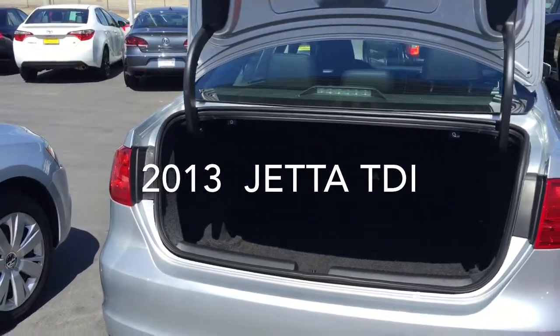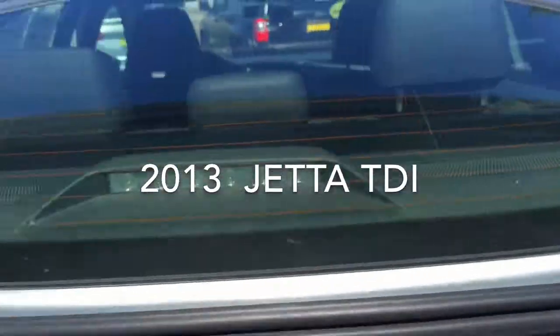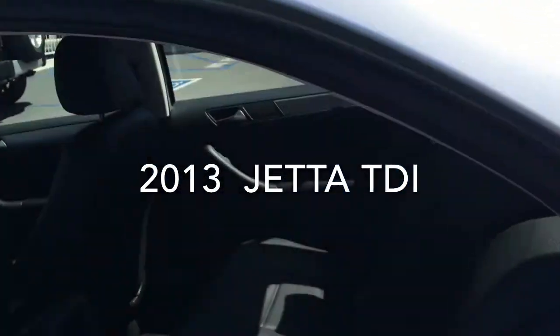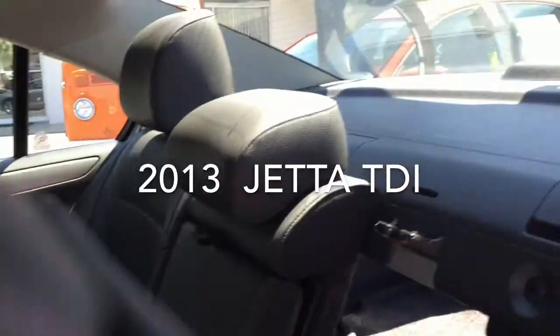It's a huge trunk for a smaller sedan. I don't know how familiar you are with the Jetta, but if you just pull these little tabs, the back seat comes down in a 60-40 split, and then you just pull on the back here — that really opens up your cargo space. And then it just snaps back into place.